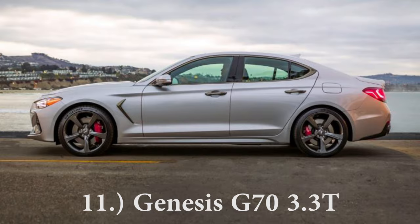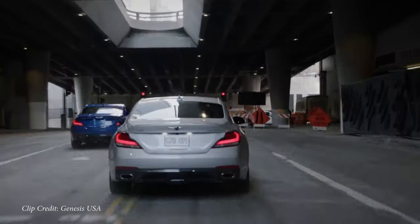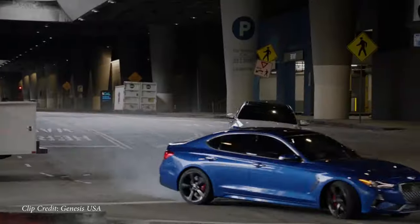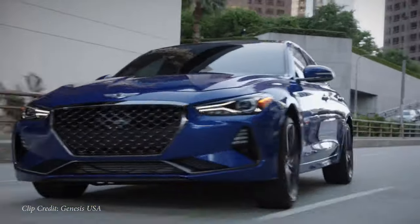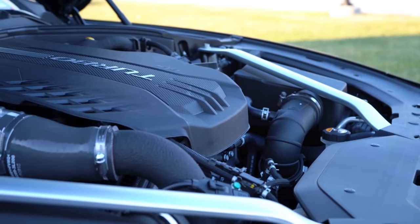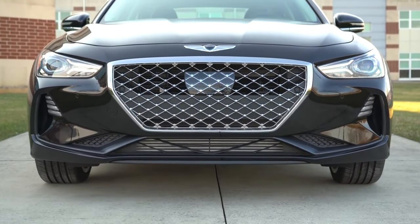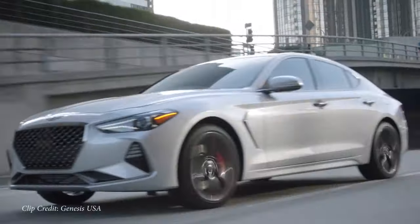Coming in at number 11 is going to be the Genesis G70 3.3T. The G70 being a relatively new vehicle, this one starts at $46,650. Another very good looking luxury sedan — sedans not expected to be anywhere near as fast as coupes or other typically faster cars. But this particular one, although it says 3.3T with one T, it is powered by a 3.3 liter twin turbo V6, putting out 365 horsepower, 376 pound feet of torque, zero to 60 in 4.4 seconds. And it comes with a 10 year, 100,000 mile powertrain warranty to cover that twin turbo V6 as well.